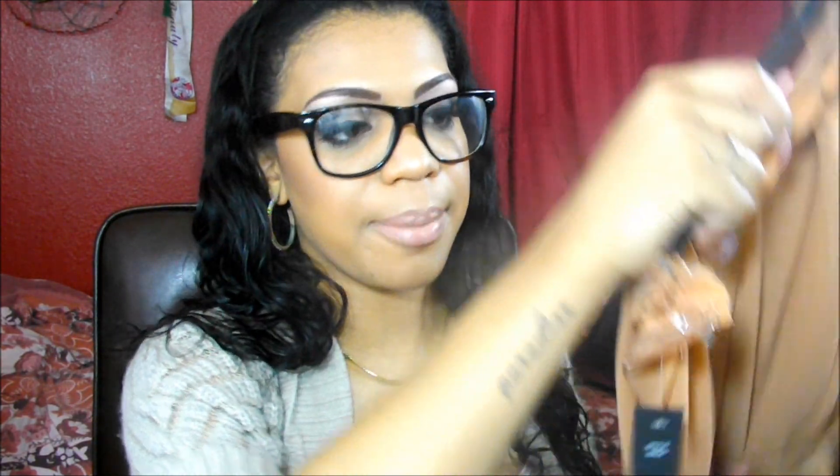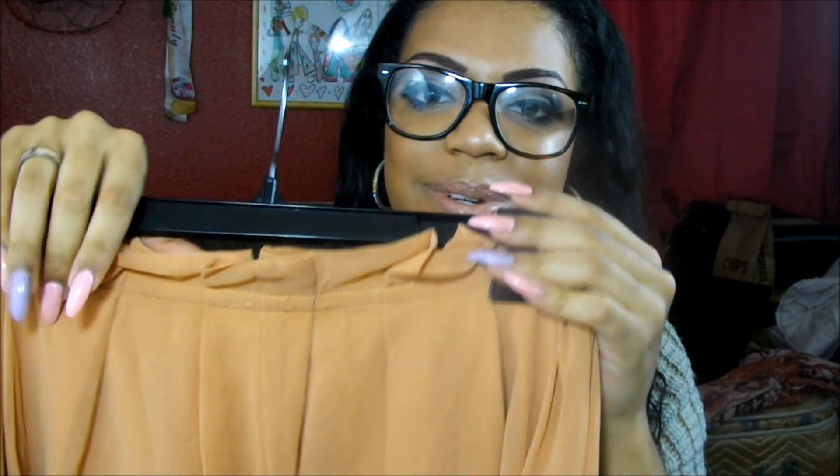The next thing I bought is this maxi skirt. It is see-through on the bottom — I guess that's what you call it. But it's super cute and really pretty. I thought it would be very nice with the shoes that I just bought. This was $19.99 from Burlington Coat Factory.